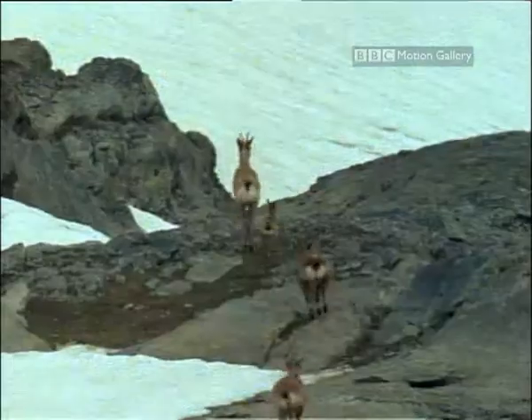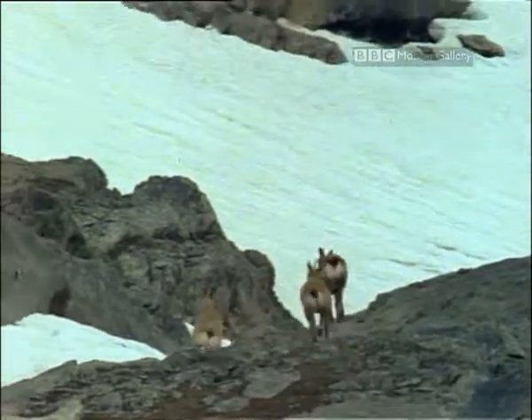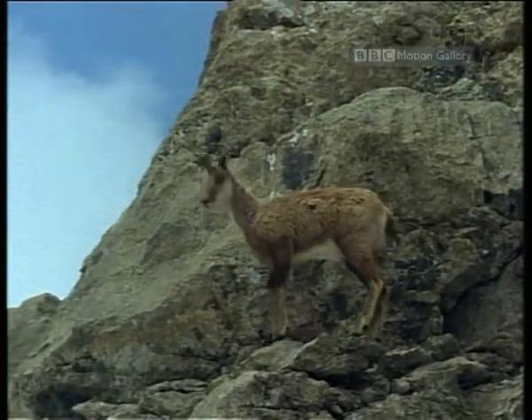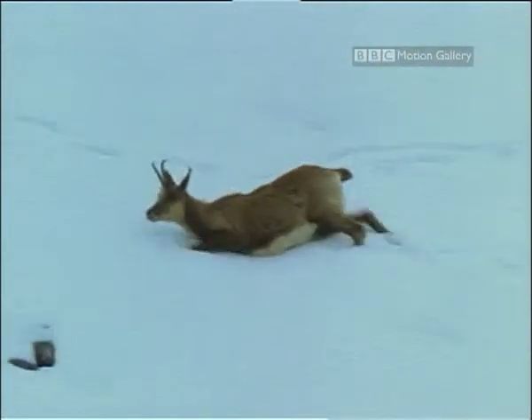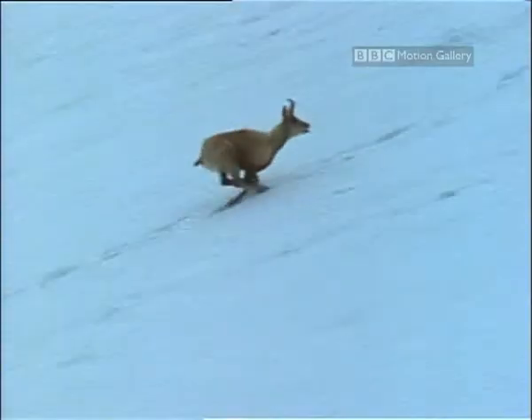Much of the plant life here is of Arctic origin, brought southwards during the last Ice Age. Food for the chamois, who like the higher reaches of the Pyrenees, well away from skiers and walkers. Hunted almost to extinction, they're now protected, and their numbers are increasing.